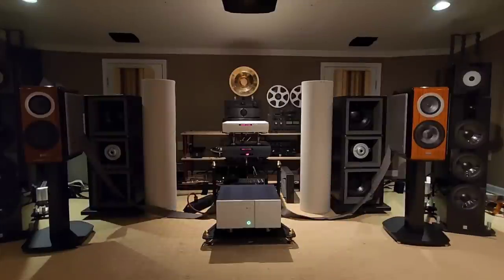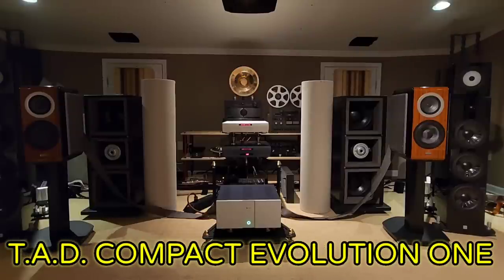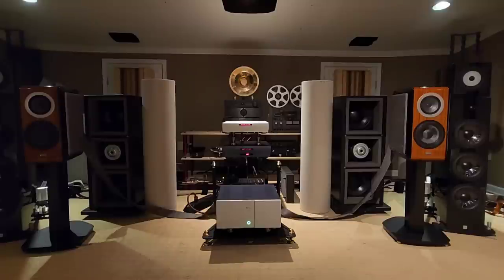Hey everybody, what's up? OCD Mikey Hi-Fi Guy here for another Mikey show. This is going to be a quick demo — I want to feature the TAD CX-1 TX. We're looking at the new Compact Evolution 1 full-size stand monitor.